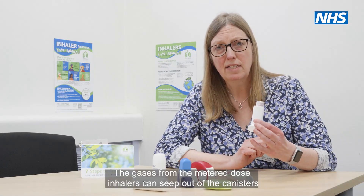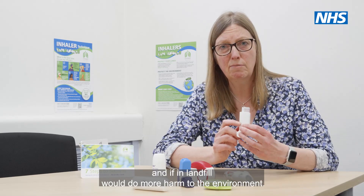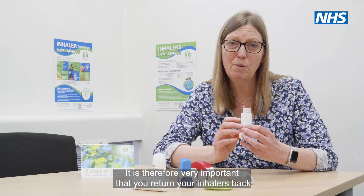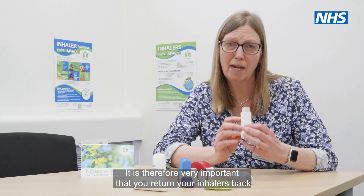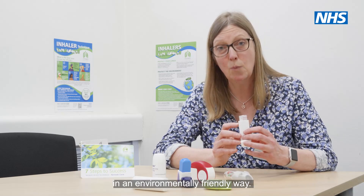The gases from the metered dose inhalers can seep out of the canisters and if in landfill would do more harm to the environment. It is therefore very important that you return your inhalers back to your community pharmacist, where they would dispose of the inhalers in an environmentally friendly way.